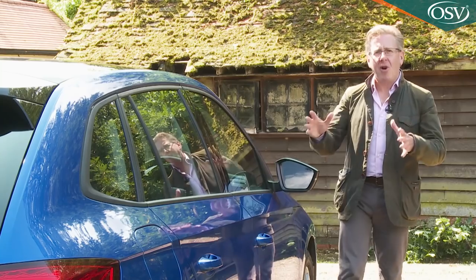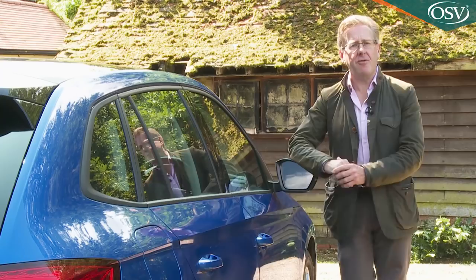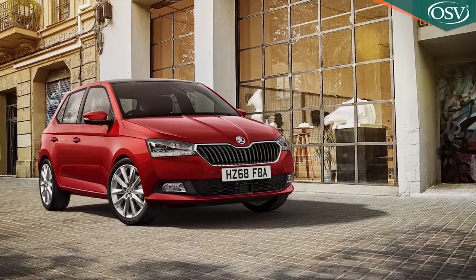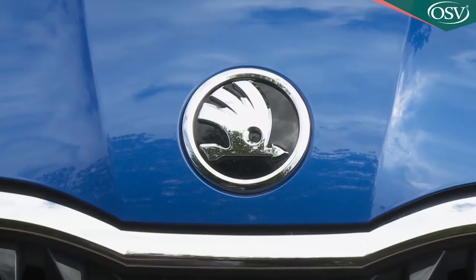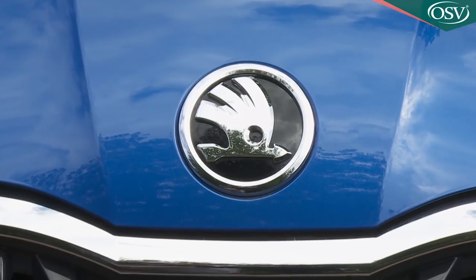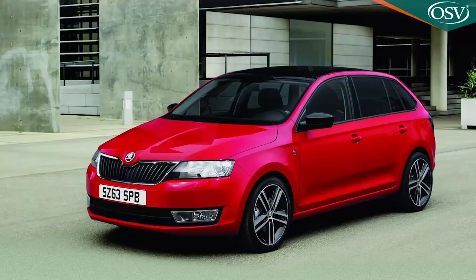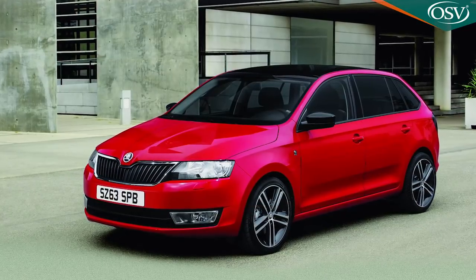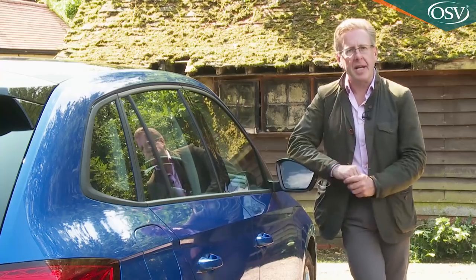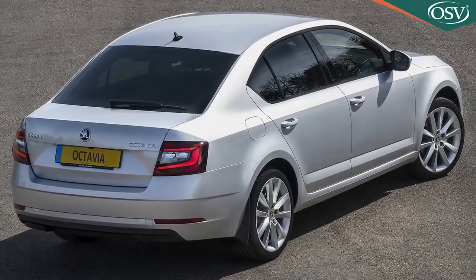Skoda has yet to really crack the family hatchback market, which in some ways is strange, given the considerable success that various generations of its Fabia supermini have enjoyed. Last time the Czech brand attacked this segment, it brought not one family hatch design but two — the very Skoda-like Rapid and the more conventional Rapid Spaceback. Today, the company also fields a couple of cars in this segment, with this Scala slotting in alongside the brand's more familiar and only slightly larger Octavia model.